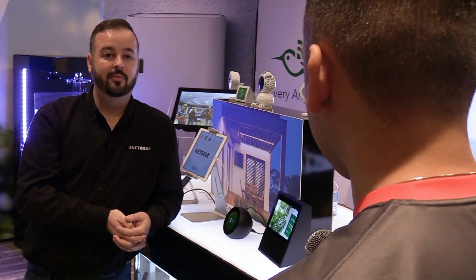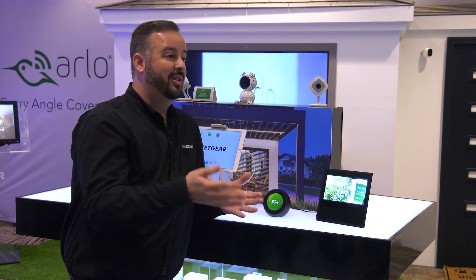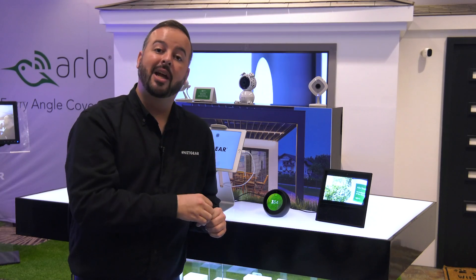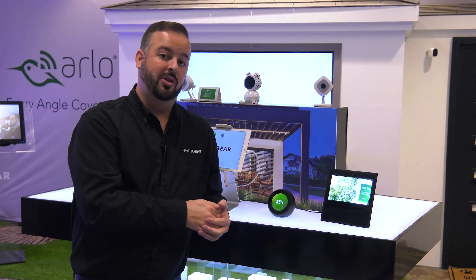Google is also big at CES 2018 with Google Home capabilities. What do we have with Arlo? Alexa has been very popular for Arlo, but one of our most popular requests now is also an integration with Google Assistant. We've been working on that and we actually have an early preview to show you today. We're hoping it will be available towards the end of the month for Arlo customers.